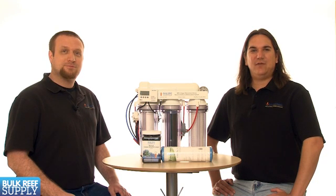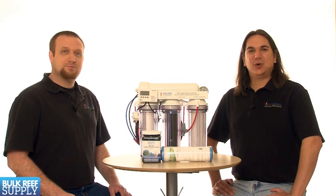Today on BRStv we have our fifth episode of the RODI series. In today's episode we're going to discuss chloramines and what they mean to reefing.